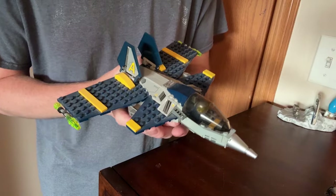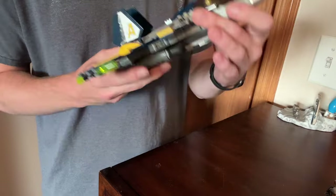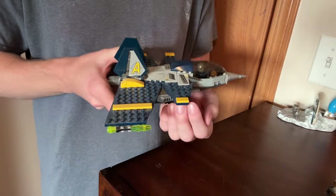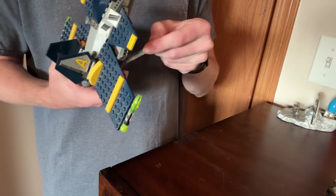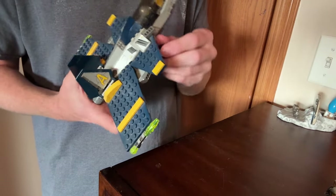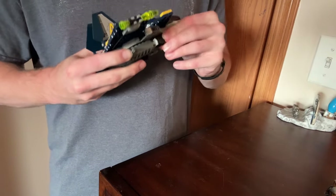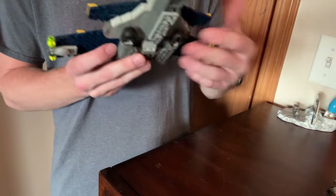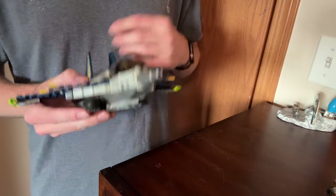I also have this airplane — I don't know what set this is exactly, but I thought it was very cool as a child because it has this underbelly gun mount that shoots little darts, and it's got two of them. So I would just run around and pew pew pew at my brother with a Lego airplane when I was younger.